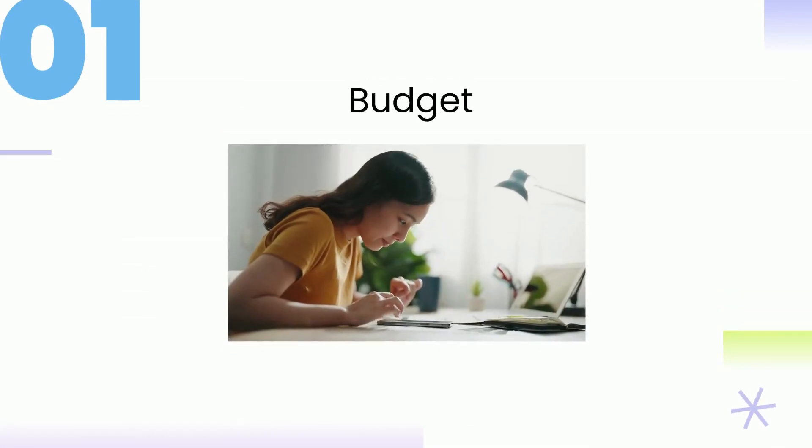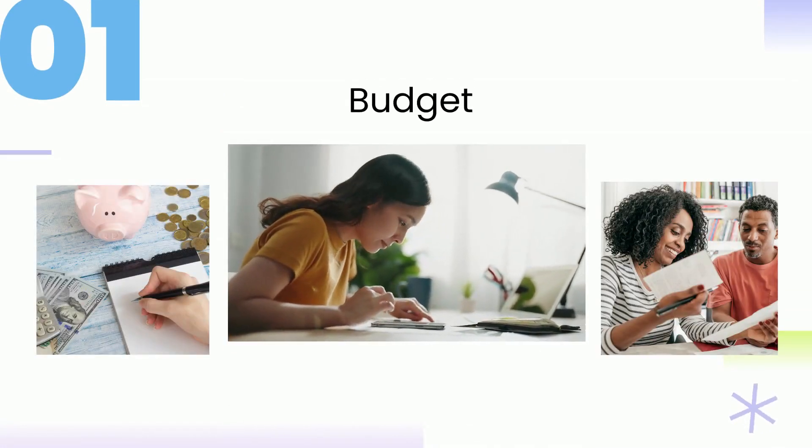1. Budget. Before beginning on the home buying adventure, consider your finances and income. Set a budget beforehand and then start exploring your options.